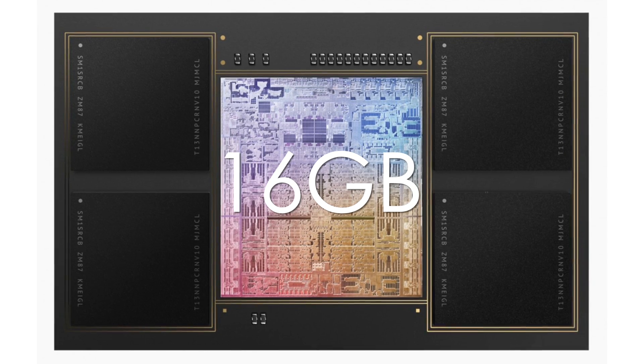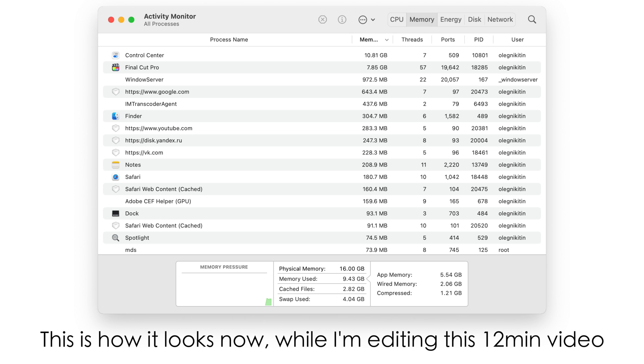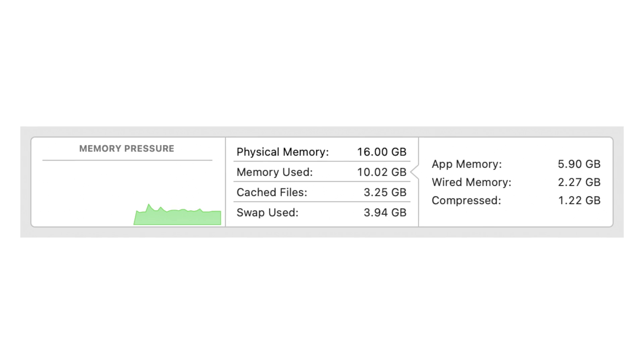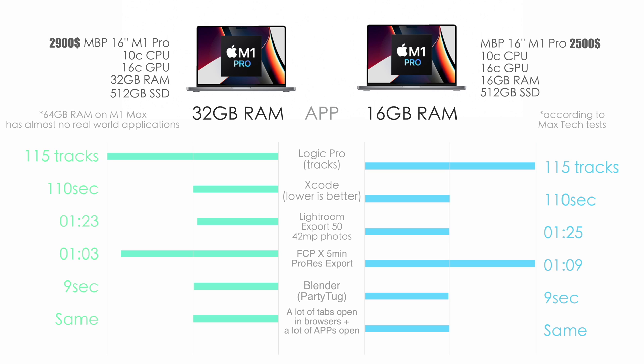16GB of unified memory coupled with a really fast internal SSD works perfectly fine even with tough projects. I had only one system message about not enough memory on a huge 2-hour 4K project with Safari and Chrome open simultaneously. Most of the time, swap memory works great and you don't even notice running out of RAM. But to be honest, 32GB of unified memory would be a sweet spot for almost any kind of video editing, in my opinion.